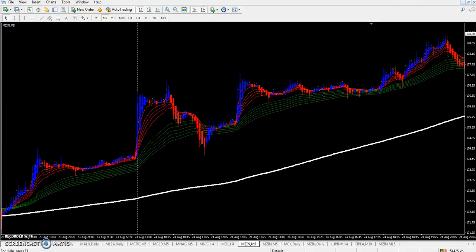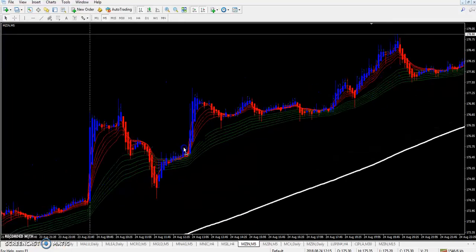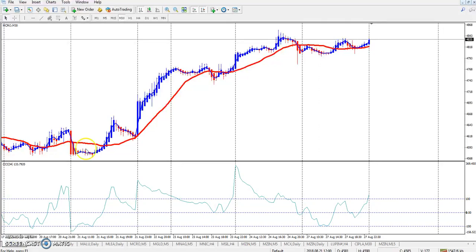Hello traders, welcome to Allahsblue. This is Divan Gober. In this video we will discuss about the market range and market trend today. This is the MCX market.